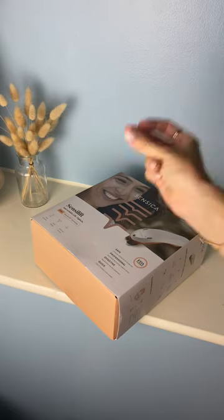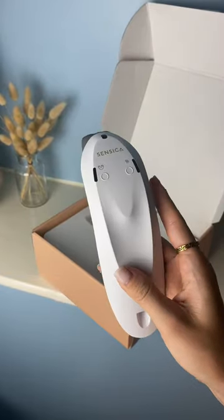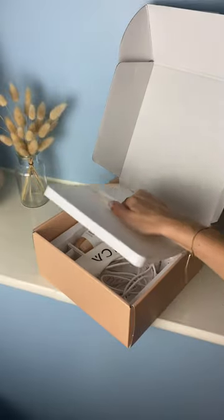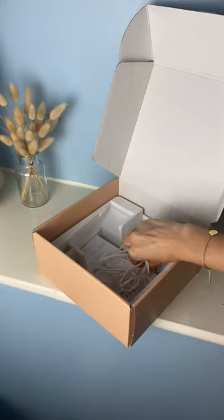As I've gotten older, approaching 30 this year, I've noticed the fine lines and wrinkles settling in, which is why I started using the Sensica Sensolift — and it has been an absolute dream for my skin. My skin is tighter, it feels firmer, it's lifted, it just looks so much more youthful and glowy, and I absolutely love using this.